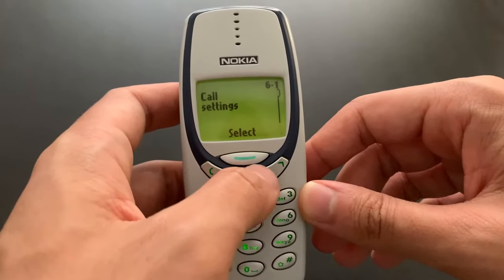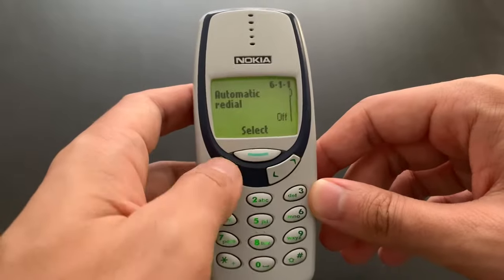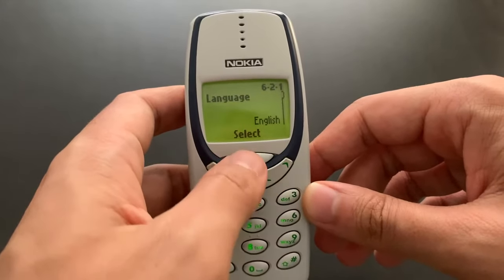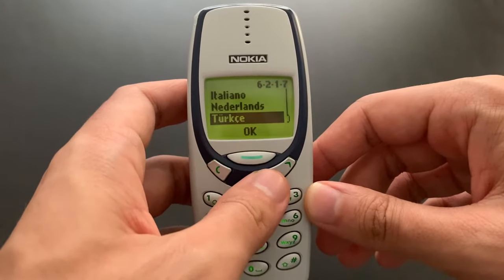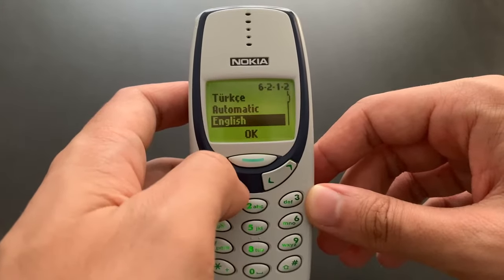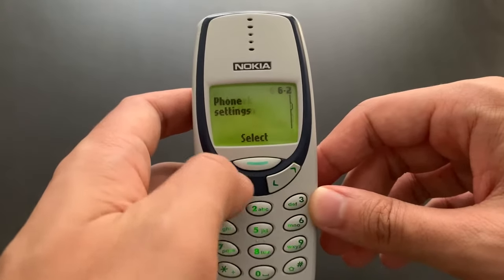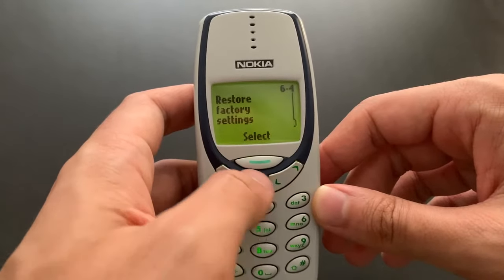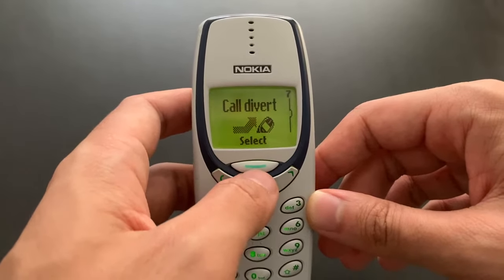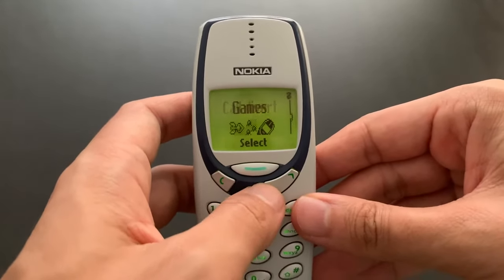We've got boring settings — let's go through them very quickly. There's actually nothing new here in every section. Languages: English, German, French, Italian, Dutch, Turkish, and an automatic option. Security, which is PIN codes and stuff. Call divert — a very important function, I suppose.